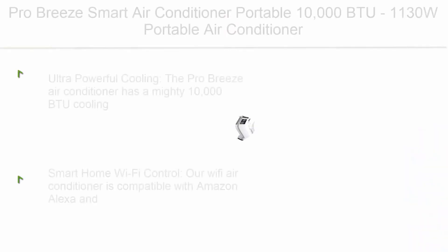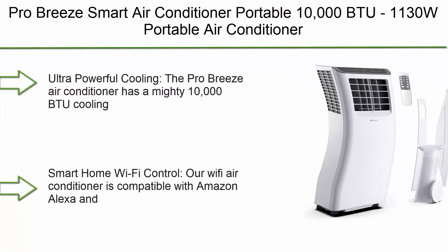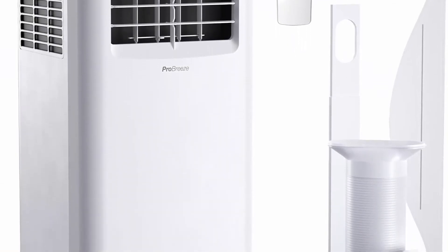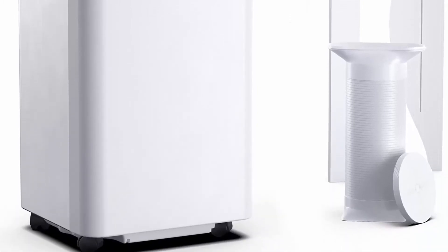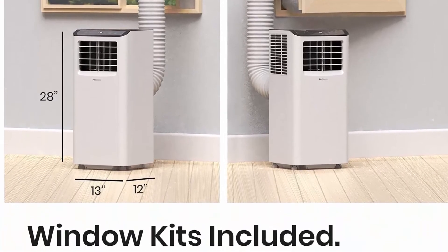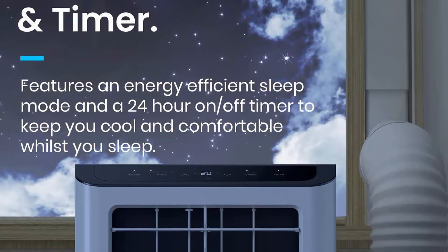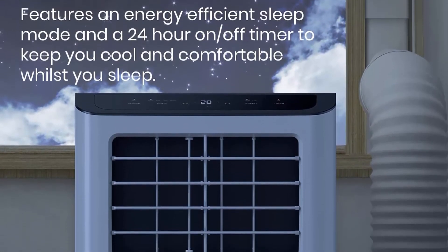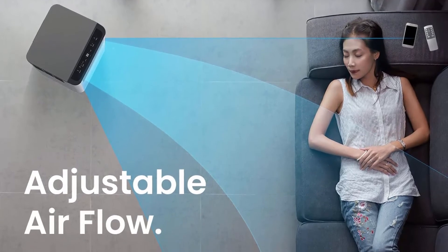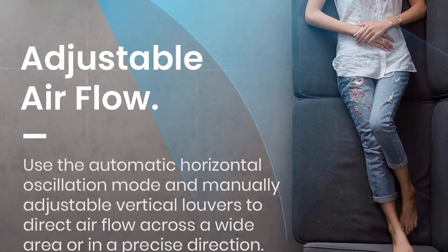Number 4: Pro Breeze Smart Air Conditioner Portable 10,000 BTU — 1,130W portable air conditioner with 4-in-1 function, 300 sq ft coverage, 24-hour timer, and window venting kit included, with Wi-Fi and app control. The Pro Breeze Air Conditioner has a 10,000 BTU cooling capacity which provides cooling down to 61°F across 300 sq ft, ideal for large homes, living rooms, bedrooms, and offices. This high-powered portable AC unit will keep you cool and comfortable all year round.